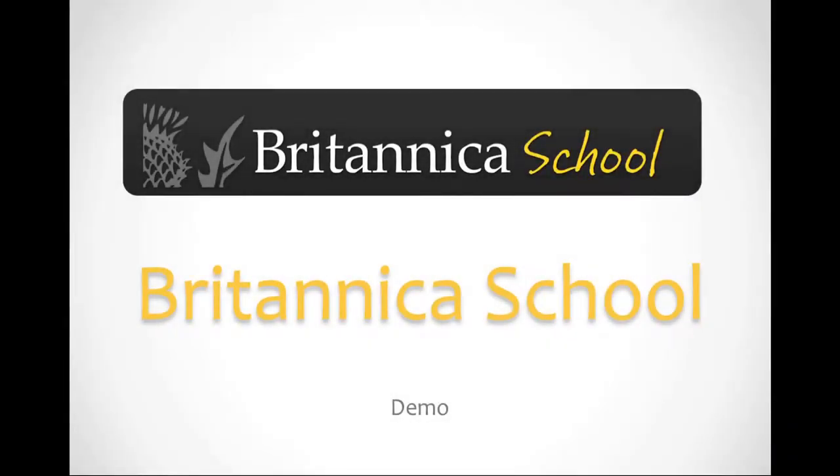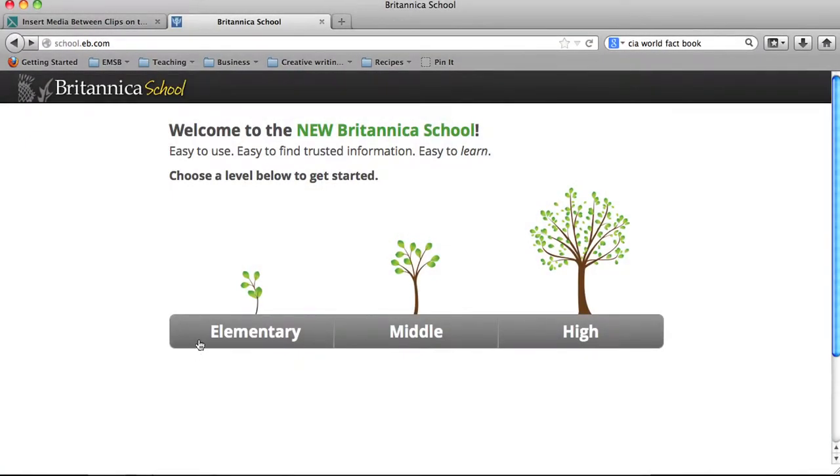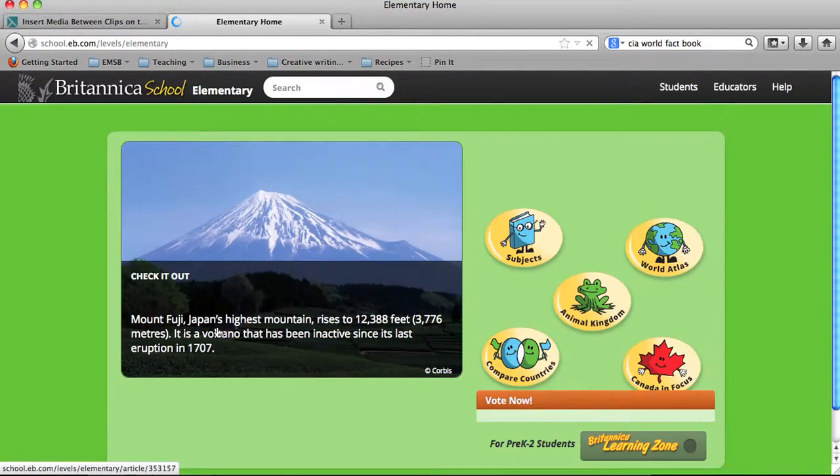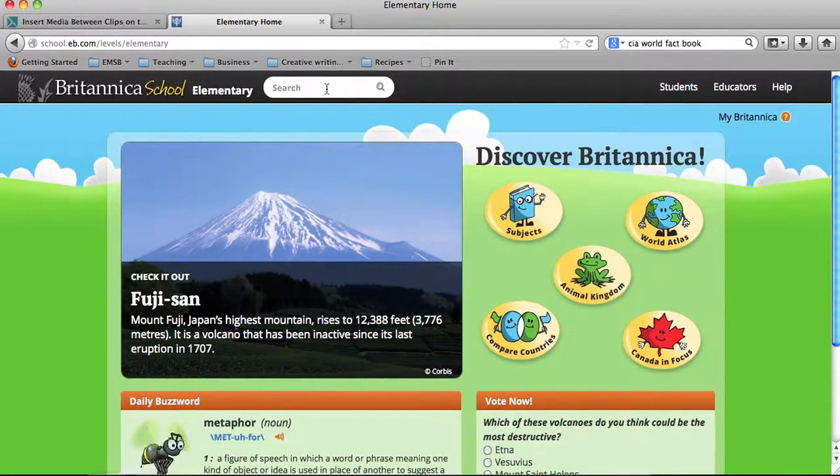Welcome to Britannica School. With three customizable search levels, searching with Britannica School is a breeze. In this demo, I'm going to highlight how these search levels can get people just the info they want with only a click.